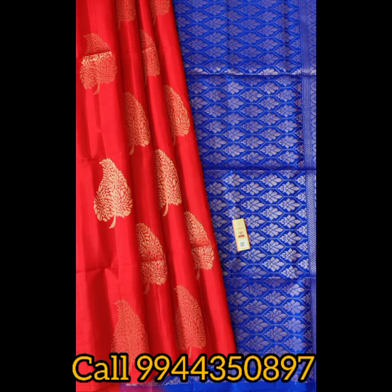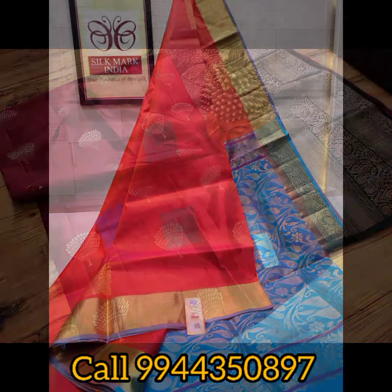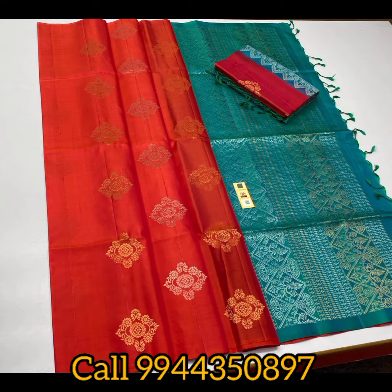You can see daily updates. Subscribe to our channel. Please click on the notification bell button. You can see all of them are pure.